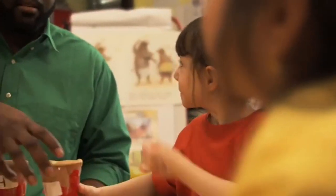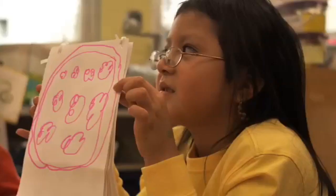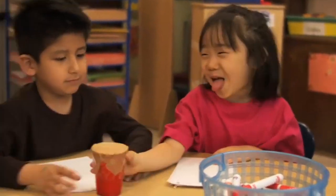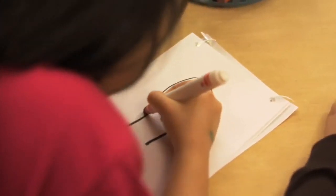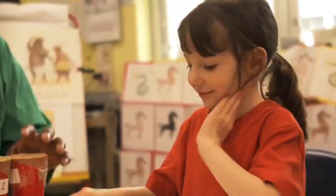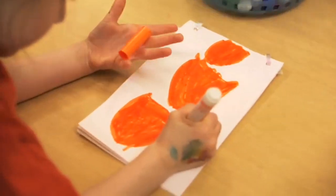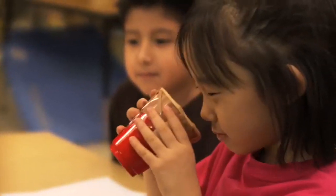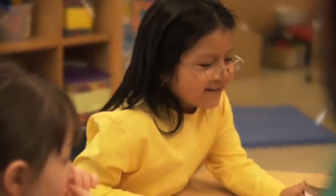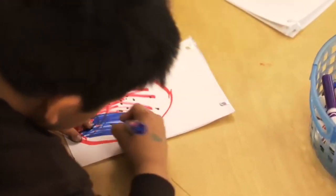Here's the first cup. Use your nose to smell what's inside, then draw a picture in your journals of what you think you just smelled. Time to smell the second cup — pass it around and let everyone have a chance to smell it. Really think about the smell and draw a picture of what you think it is. Okay, here's cup three. Use your nose and give it a good sniff. After you smell what's inside, try to guess what it is. Time to smell the last cup. Pass it around and let everyone smell what's inside, then draw a picture of what you think you smelled.